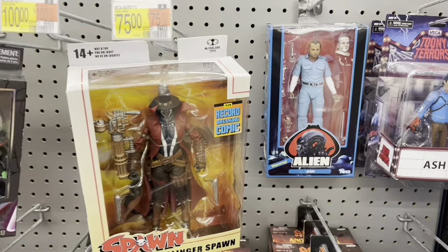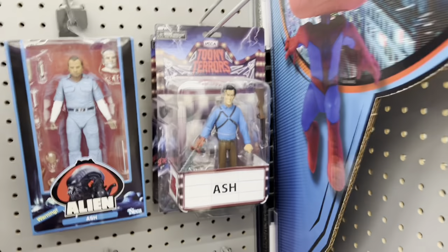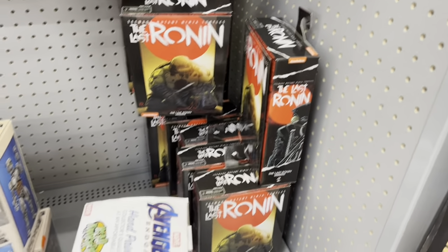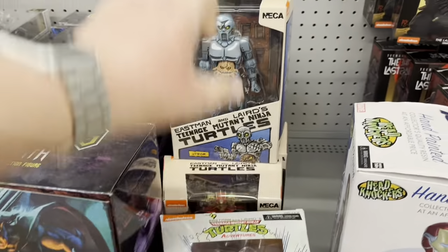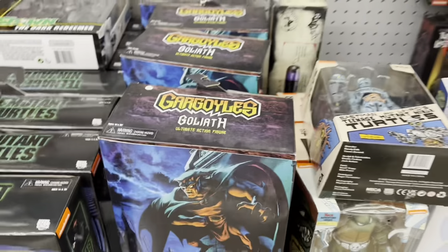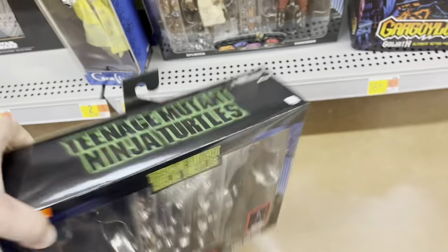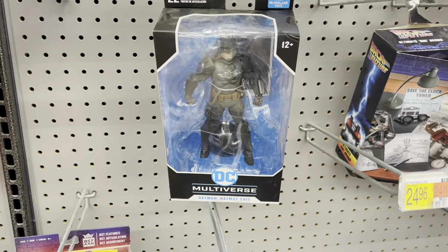Starting off in collectibles, look at the McFarlane figures — got Ash, no relation. Got Angus Young down here, got Doc Brown, still got several of the unarmored Last Ronins, and then we got Slash, Ronette, and Ultron. We got Goliath, some Foot Soldiers — very cool. Still need to pick some of these up.